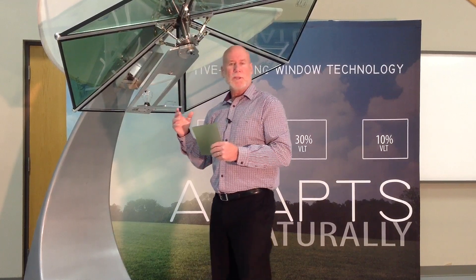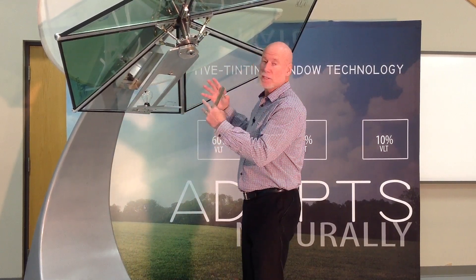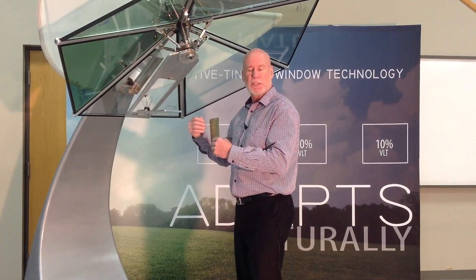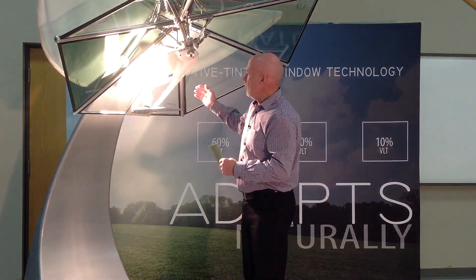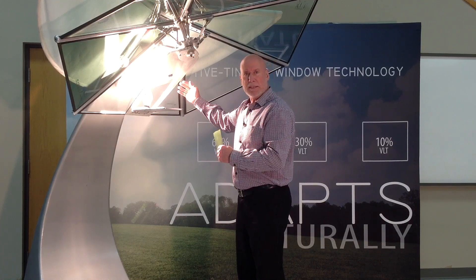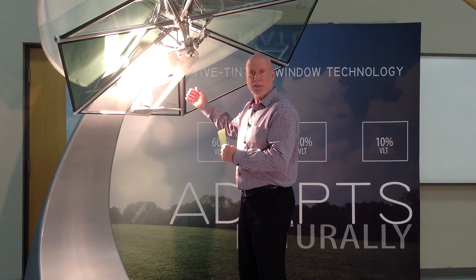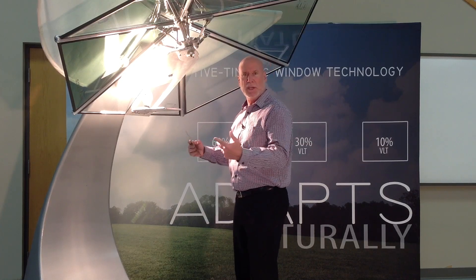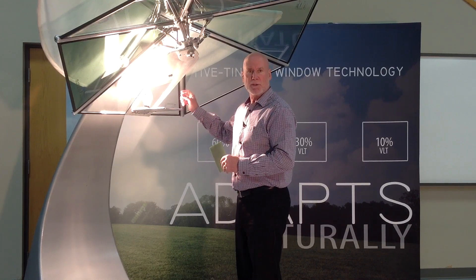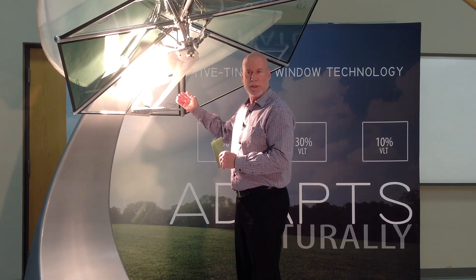One of the ways we want to demonstrate this today is with this umbrella. We're going to talk about the technology of windows and how windows have progressed, and how our technology is going to be the latest, greatest thing that adds to everything in the window combination. We'll turn the light on right now — we have a halogen light behind these windows and you get the light and energy coming through. As you can probably see in this video, there is a lot of light coming through. We have a radiometer in here that spins based on how much energy is coming through the window.